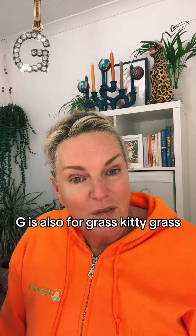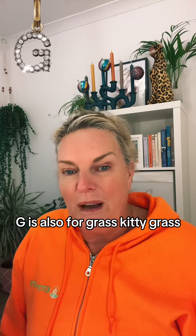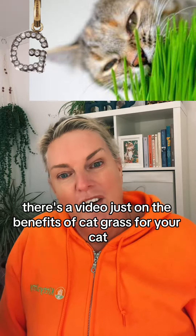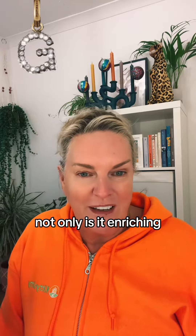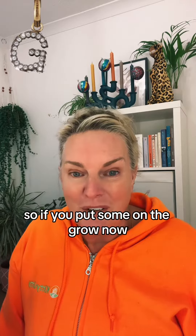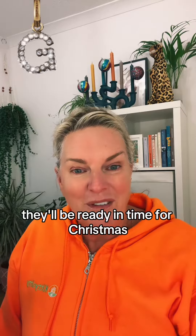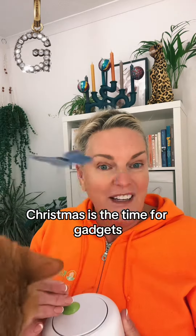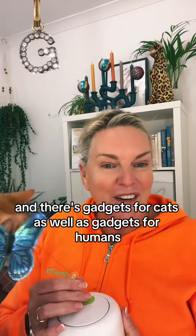G is also for grass — kitty grass. What about getting some on the grow? There's a video just on the benefits of cat grass for your cat. Not only is it enriching but it also has dietary and welfare benefits as well. So if you put some on the grow now, they'll be ready in time for Christmas. And of course Christmas is the time for gadgets, and there are gadgets for cats as well as for humans.